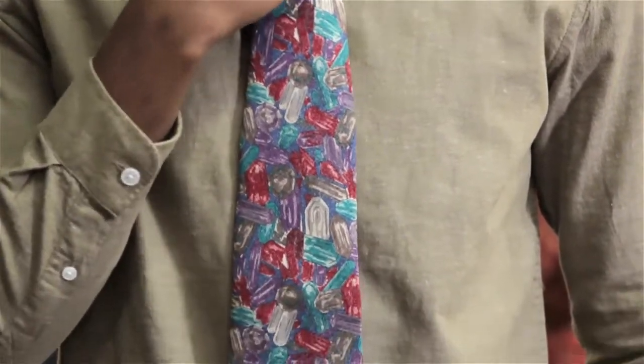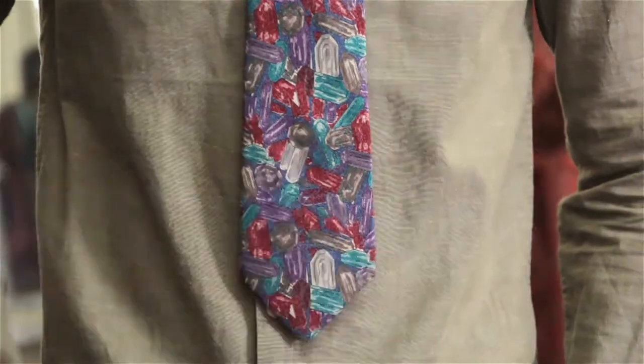You can also tell whether or not a tie is outdated by the prints. A lot of prints you're not going to see anymore. It really is hit or miss because it can be a personal preference as to whether or not you can pull it off, but certain prints are a little more outdated than others.